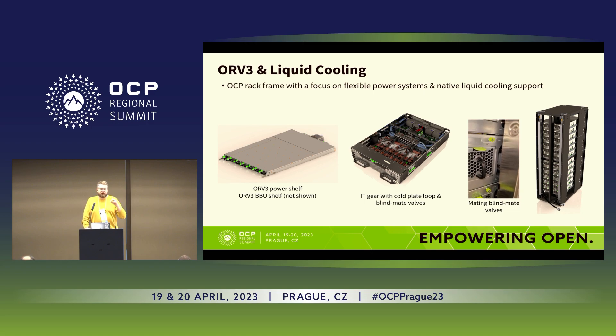The power shelf is smaller in the sense that version 2 had a bigger air component. There are three OU slots for the power shelf and BBU, and the power shelf itself is now only one OU. The IT gear can support a lot of GPUs, and Meta is looking at many AI use cases, so more and more of those boxes with heavy GPU usage will be deployed. These come with automatic blind mate valves — you push it in and instantly have liquid cooling. The manifolds shown here are a nice example of those automatic manifolds, and this is already existing hardware.